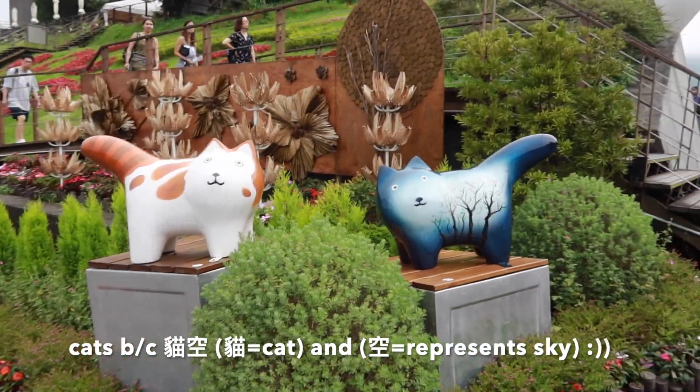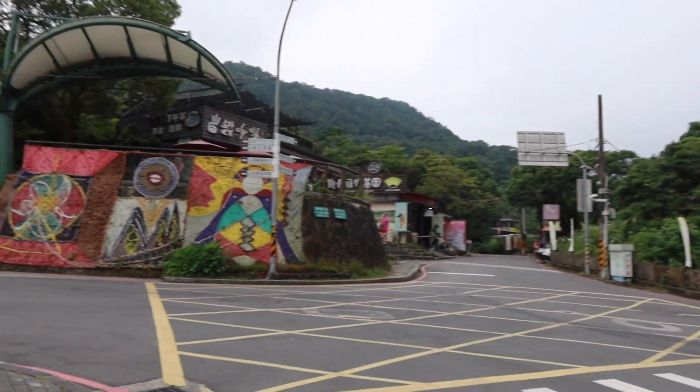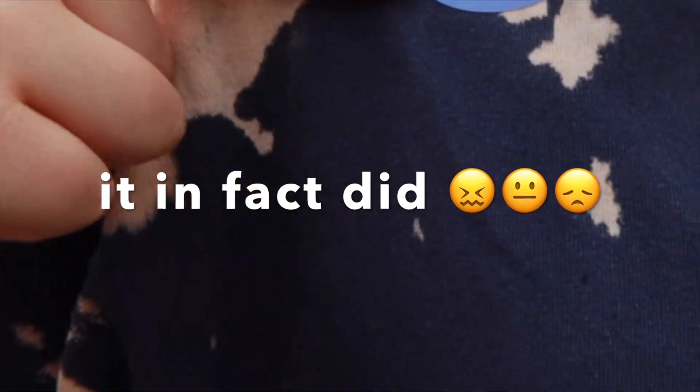Guys, look how cute these little cats are. We've arrived in the mountains — they keep putting out warning messages that it might thunder and they'll stop the gondolas if it thunders. Hopefully it does not. Also look at this cute little sticker I have. Hey guys, we're at this little tea place — it's hot! Katie got some too. This is warm.